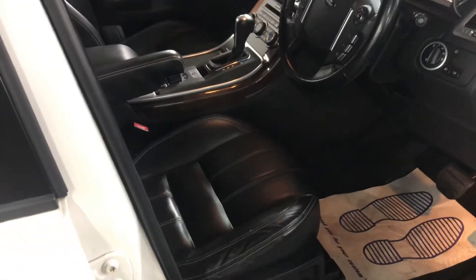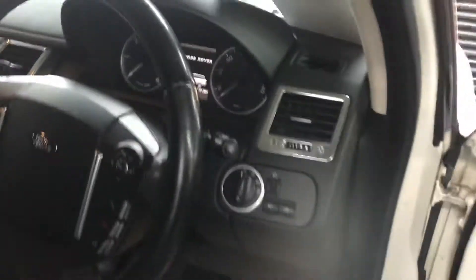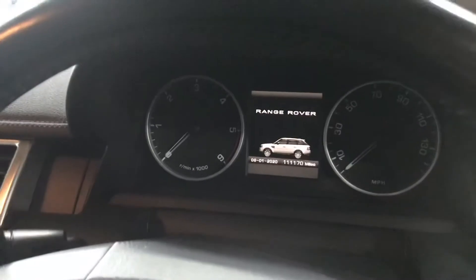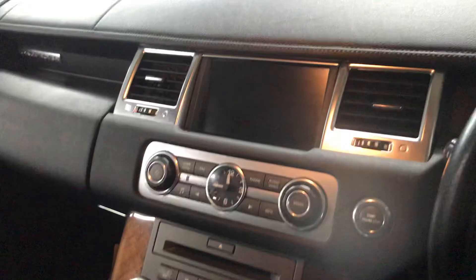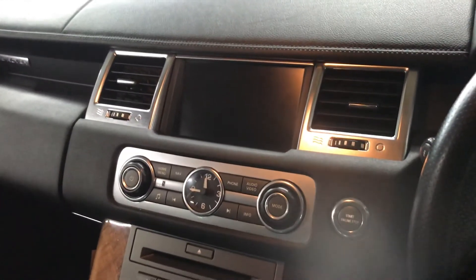Inside, there's a full black leather interior with contrast stitching — no marks, tears, or anything like that, nice and clean and tidy. There's the mileage display, satellite navigation, and the rear view camera pops up on the screen.